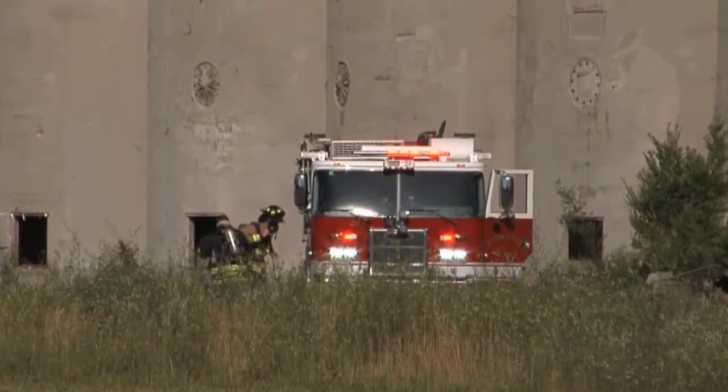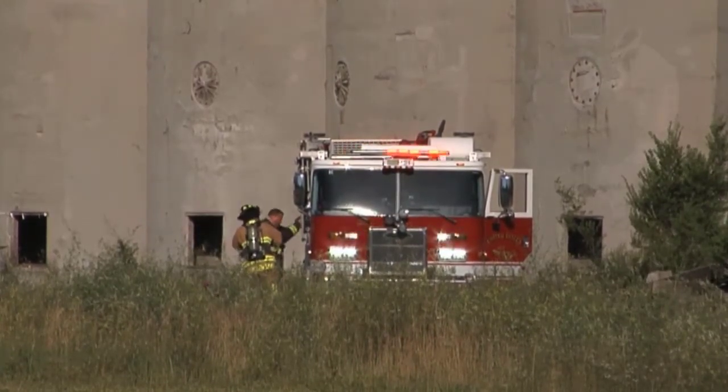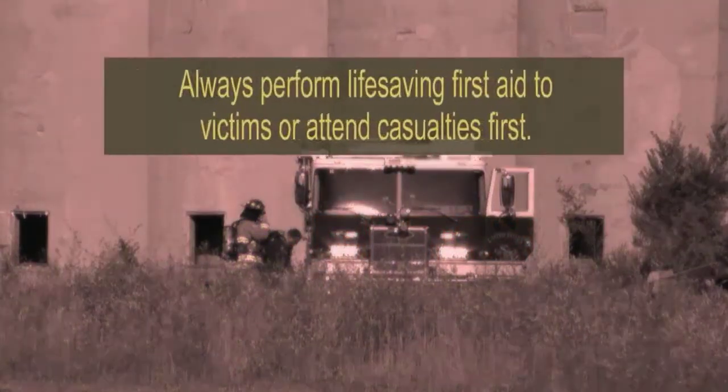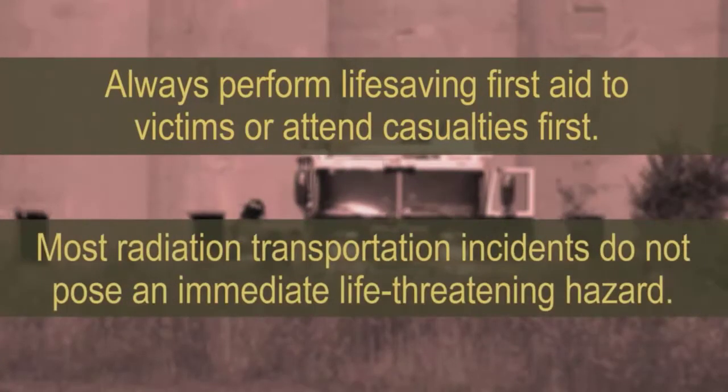Follow your local jurisdictional procedures for responding to a radioactive material incident. First responders should consider wearing turnout gear and respiratory protection until the radiation level is assessed. Always perform life-saving first aid to victims or attend to casualties first. Most radiation transportation incidents do not pose an immediate life-threatening hazard to first responders or victims.